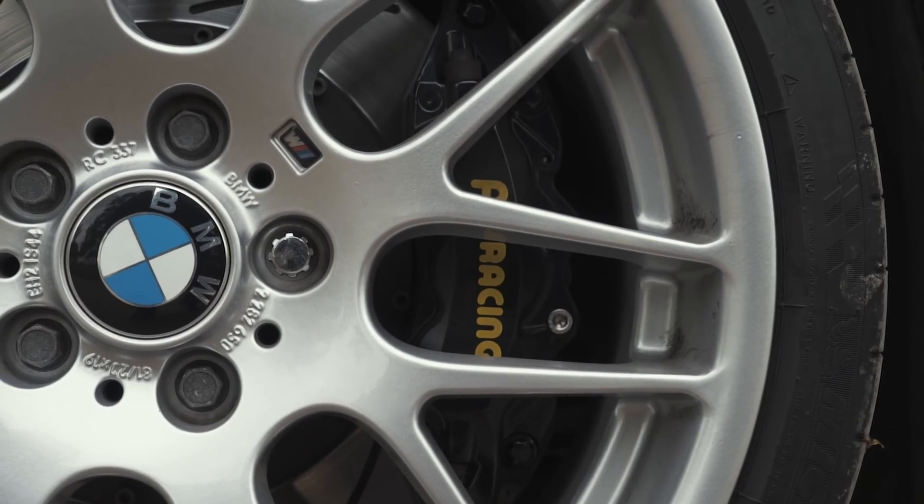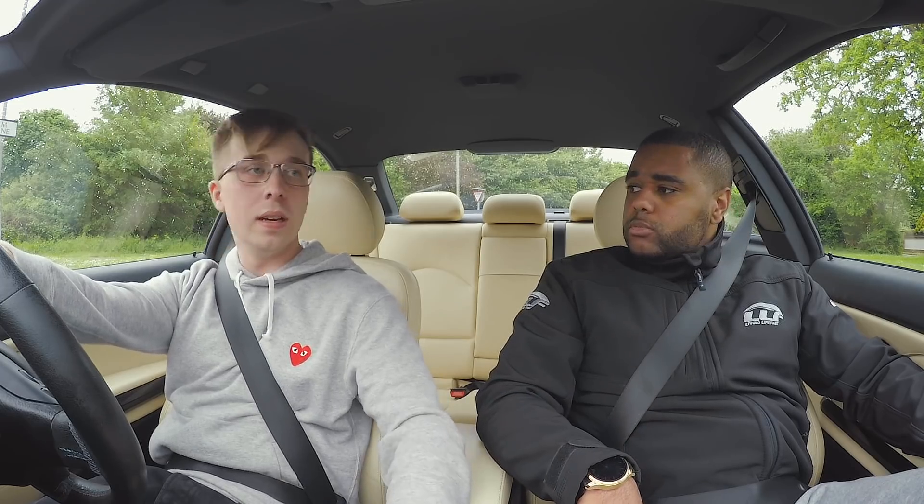So you've got AP Racing brakes — was that a mod you've done yourself? Yeah. And that's something these cars kind of suffer with, right? Braking.